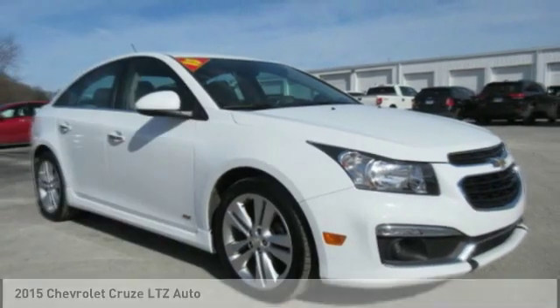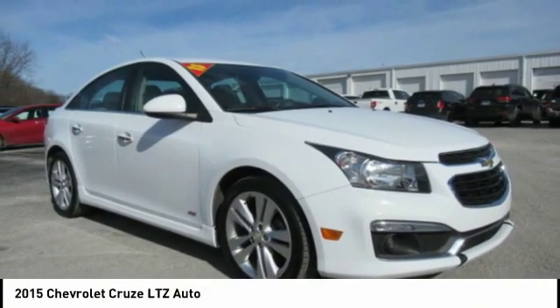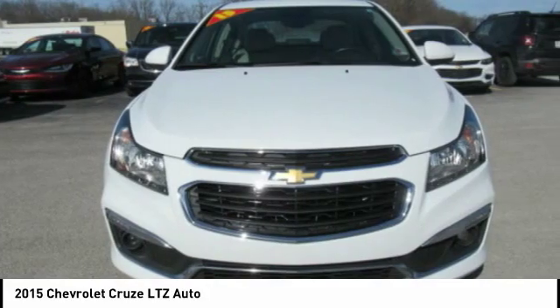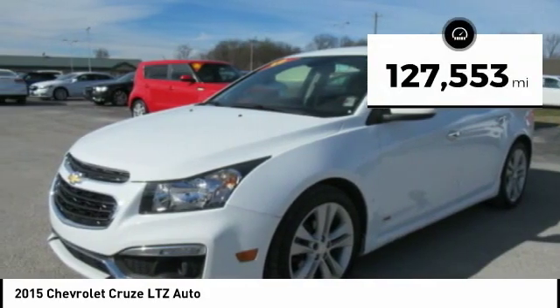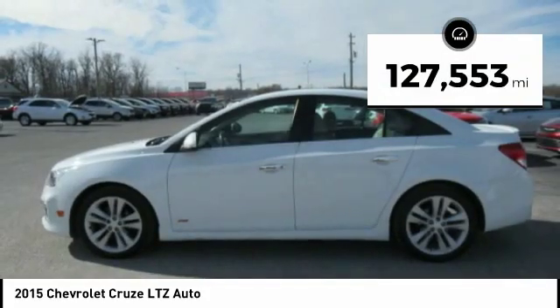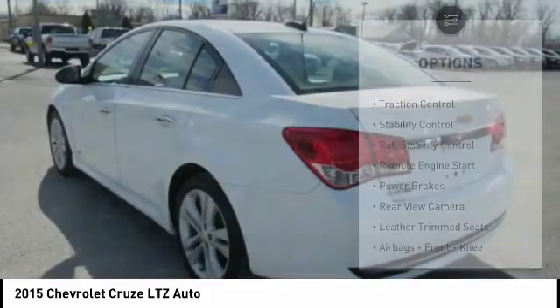Make a great choice today with the 2015 Cruze. The Cruze blueprint calls for more than you'd expect. This vehicle has less than 130,000 miles. Here are some of this vehicle's great options.